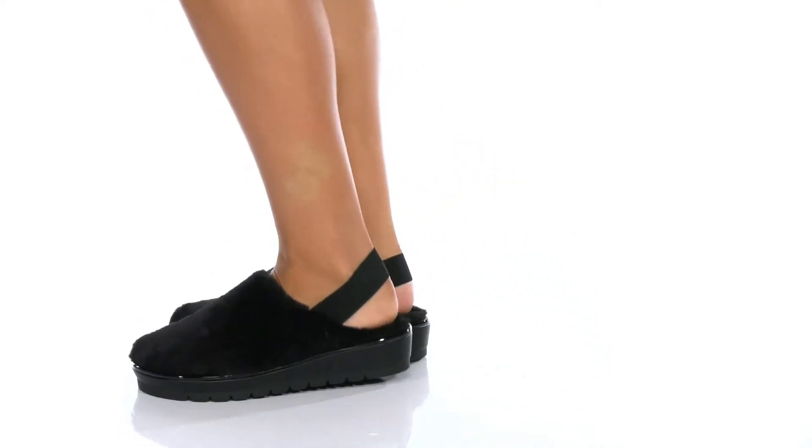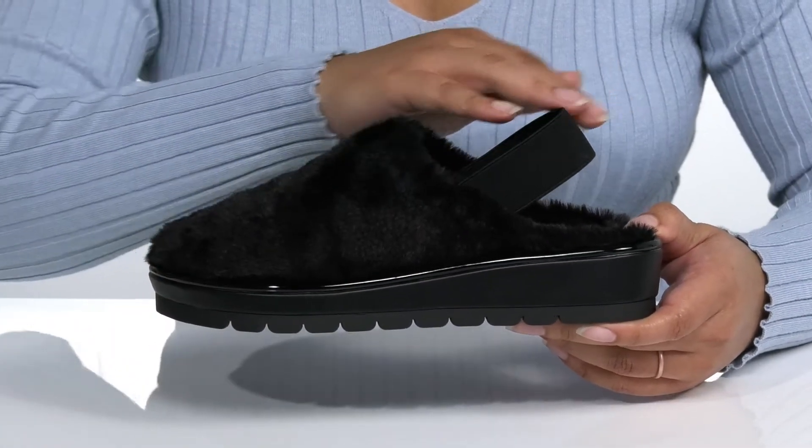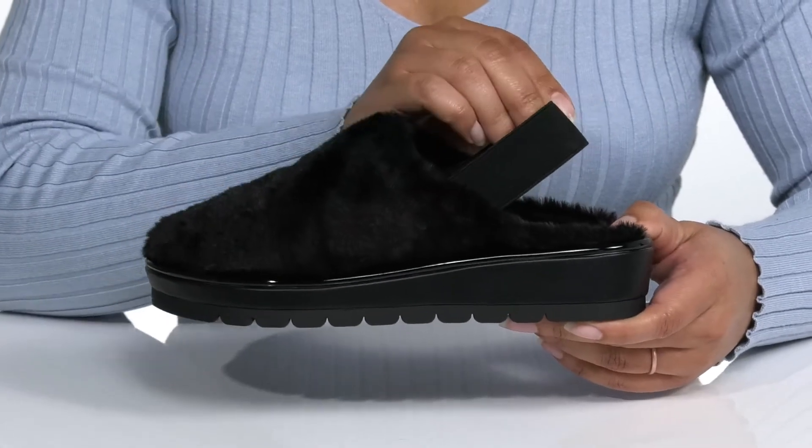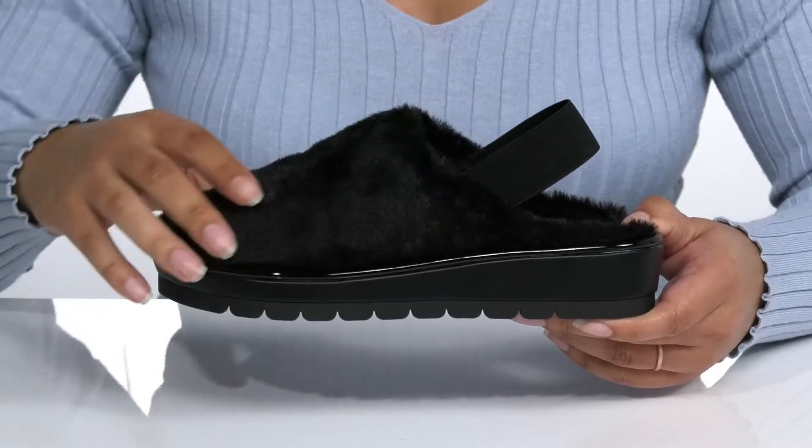Add this cozy classic by Kenneth Cole to your closet this season. It features an elastic sling back strap that fits snugly over the back of your ankle and a wide opening for easy slip on.